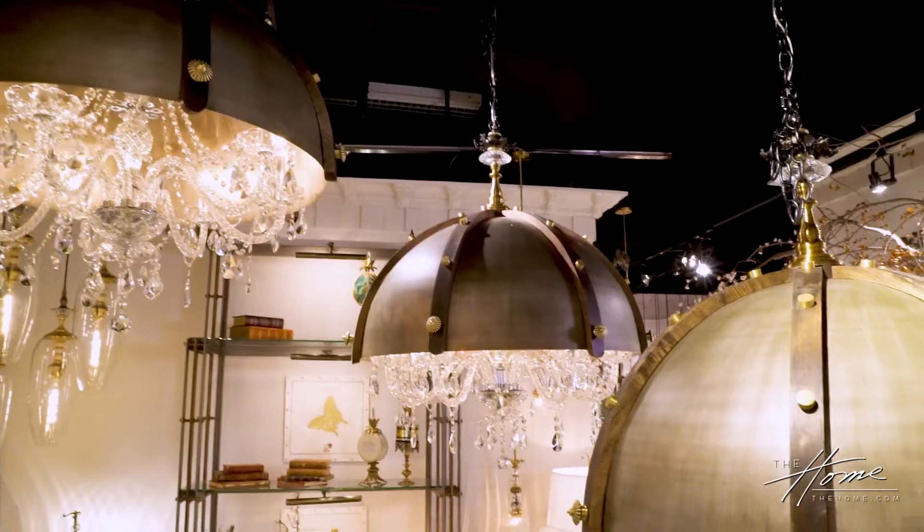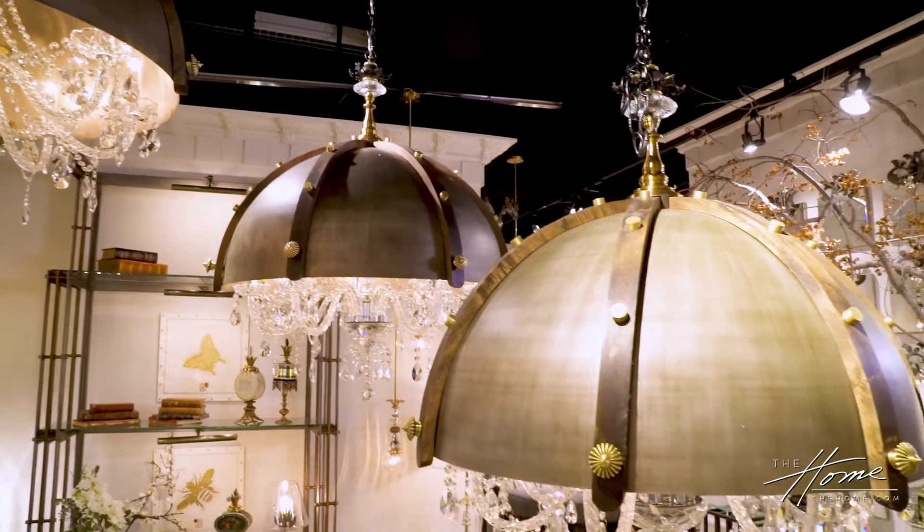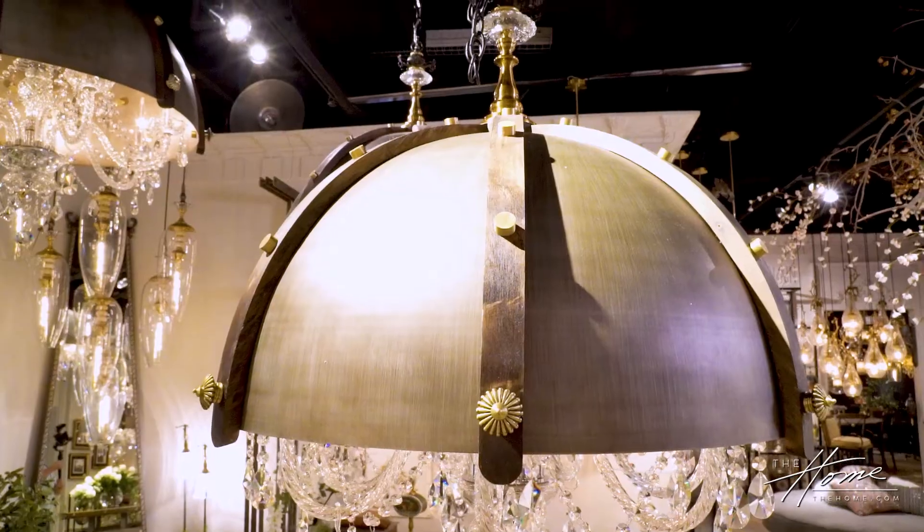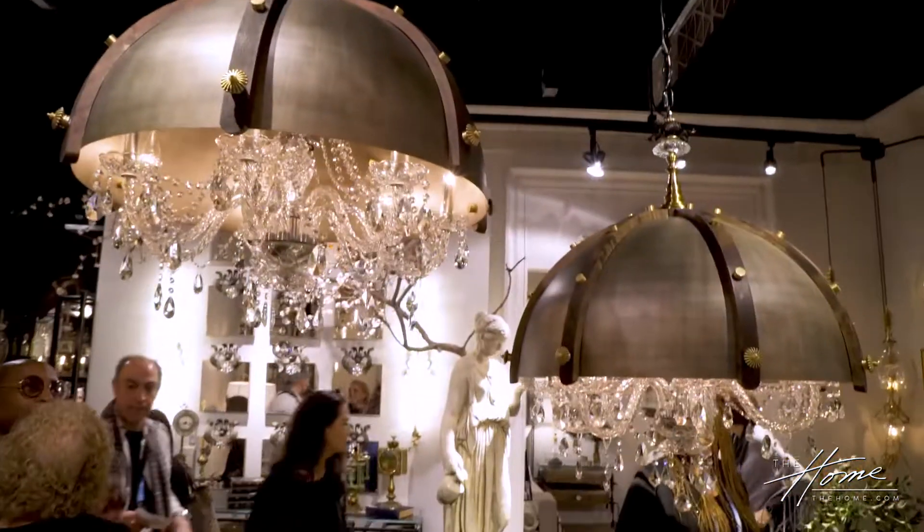So Lisa and Nick did this together — and look at that. That's outdoor. That's fabulous. It reminds me of something I saw at the West Hollywood space, and it may have been her design.